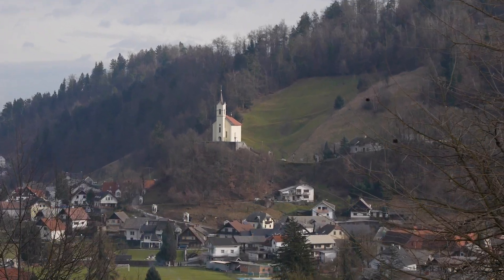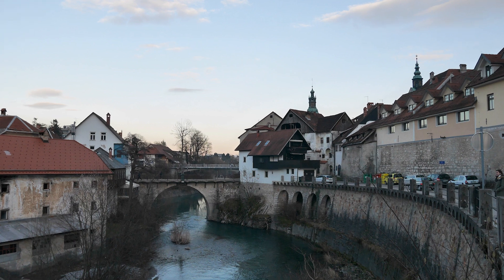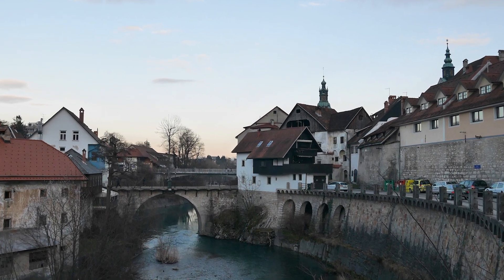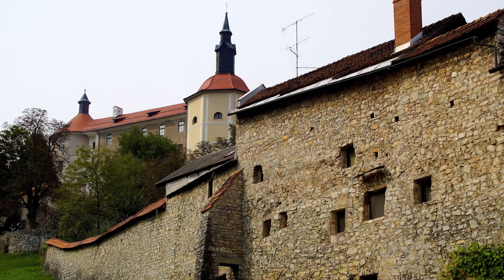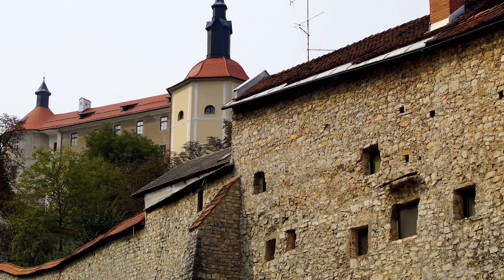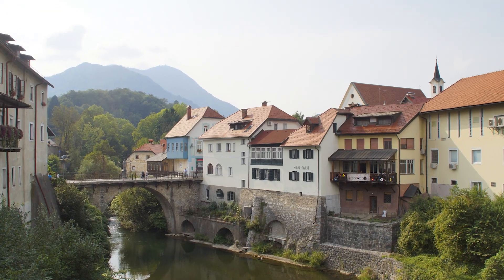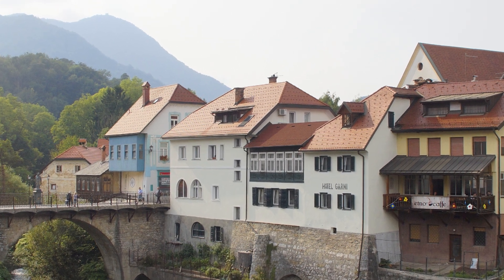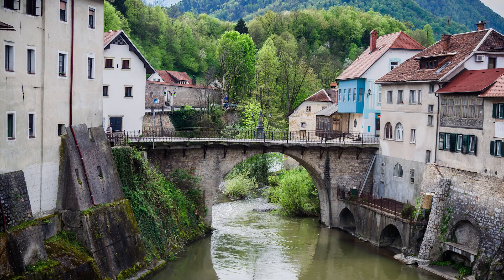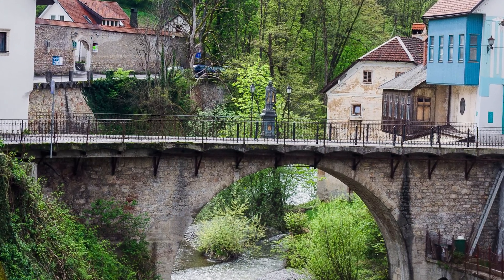The town of Škofja Loka is one of Slovenia's secret places. With a beautiful castle, lots of museums, and the beautiful Selška Sora River crossing the city, Škofja Loka should be on your itinerary. There are countless buildings and cathedrals in the city for those who have an eye for architecture. The Capuchin Bridge, a 600-year-old stone bridge, is an incredible sight and a dream for any photographer. Put on your most comfortable shoes and explore this town on foot.